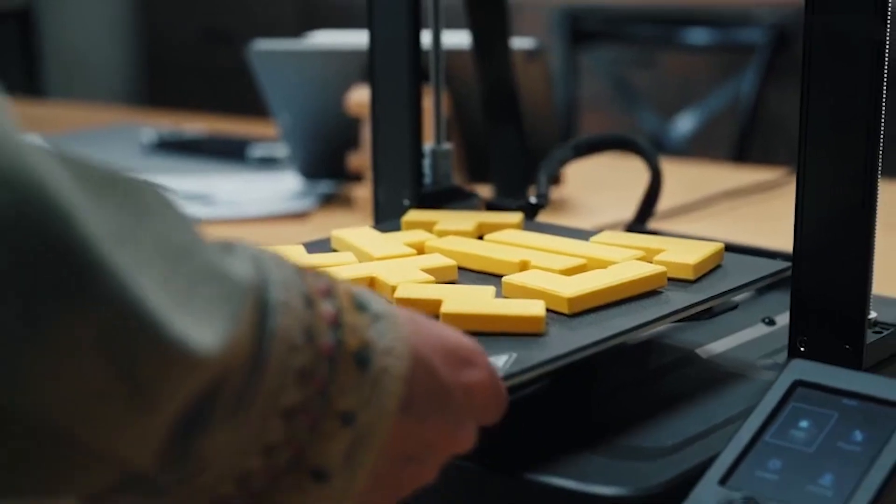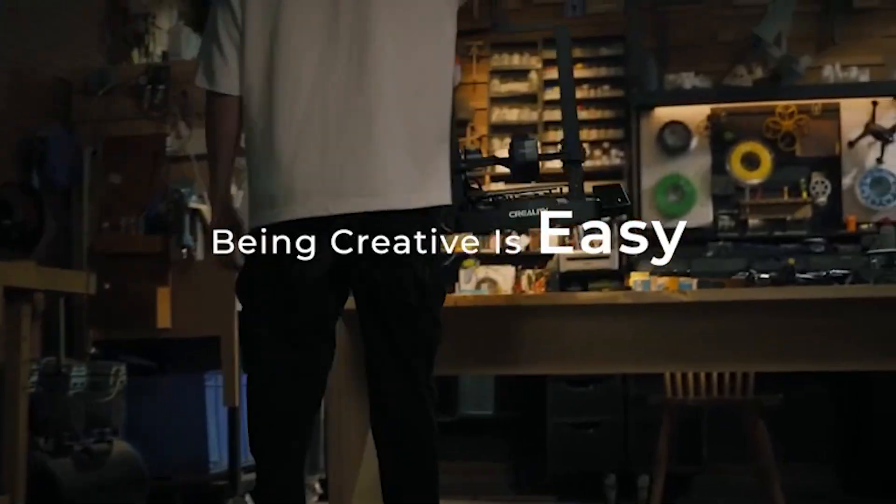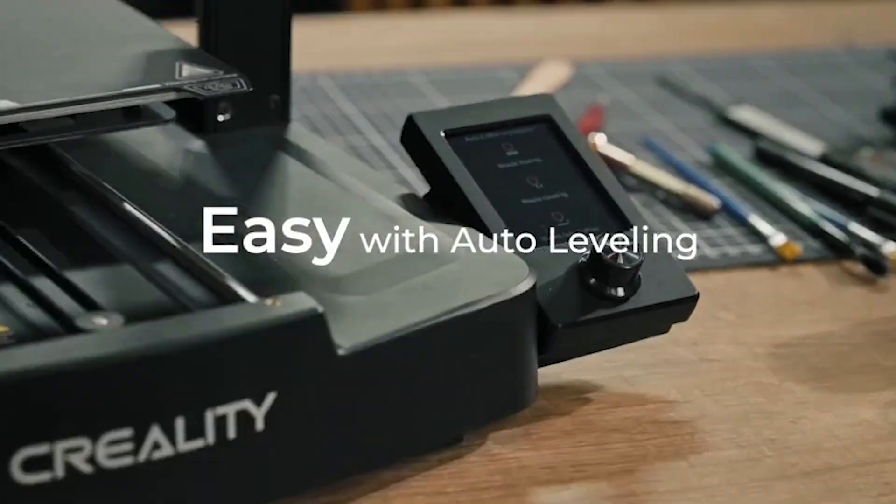...it's a perfect balance of speed, precision, and user-friendliness. Quick assembly and a user-friendly interface make it a top choice for both beginners and seasoned makers.